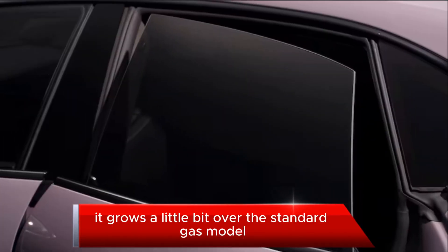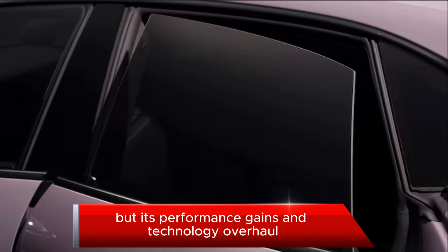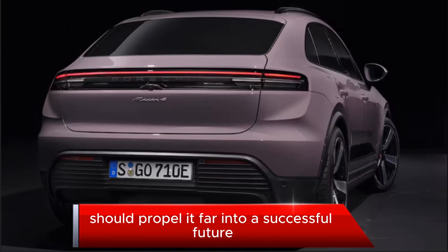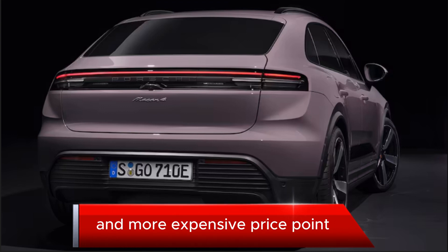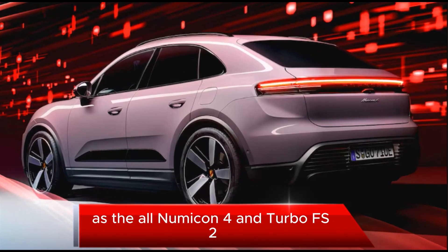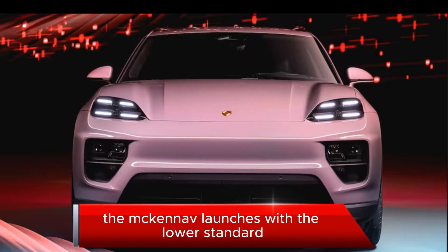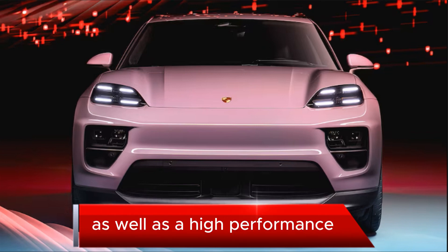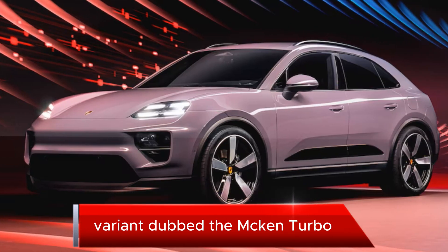It grows a little bit over the standard gas model, but its performance gains and technology overhaul should propel it far into a successful future at a more expensive price point. The Macan EV launches with a lower standard performance model dubbed the Macan 4, as well as a high-performance variant dubbed the Macan Turbo.